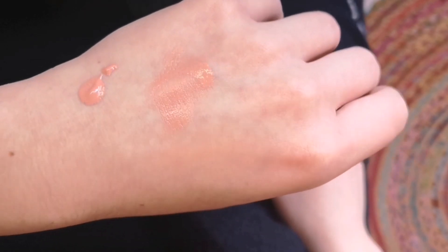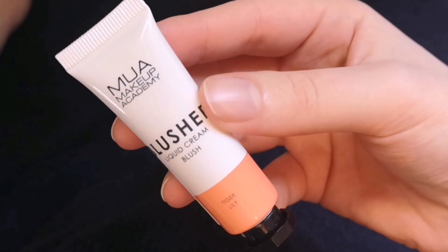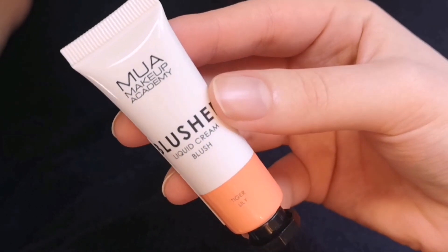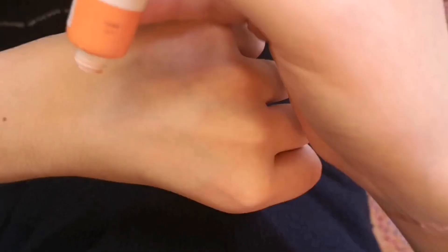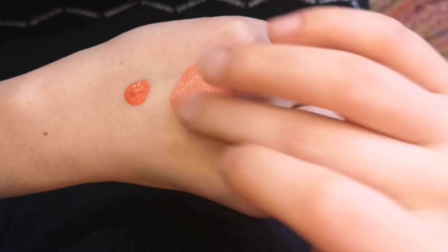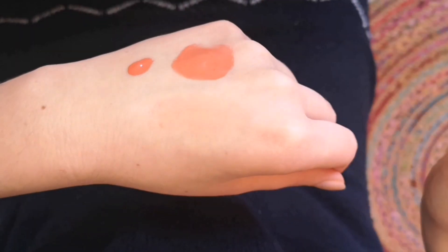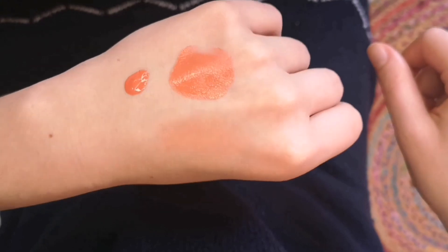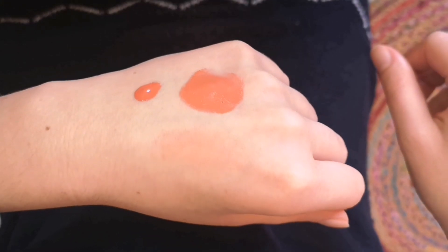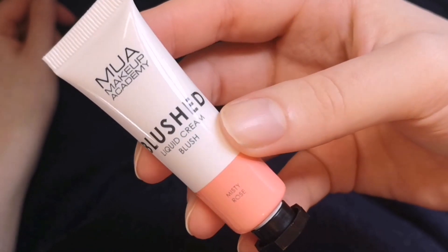Tiger Lily is a bright orange-leaning coral shade with more pigmentation than the previous one. Because it is more pigmented, you have to apply it more carefully. Nonetheless, the color is very bright and juicy, and I think it would suit deeper skin tones even better.